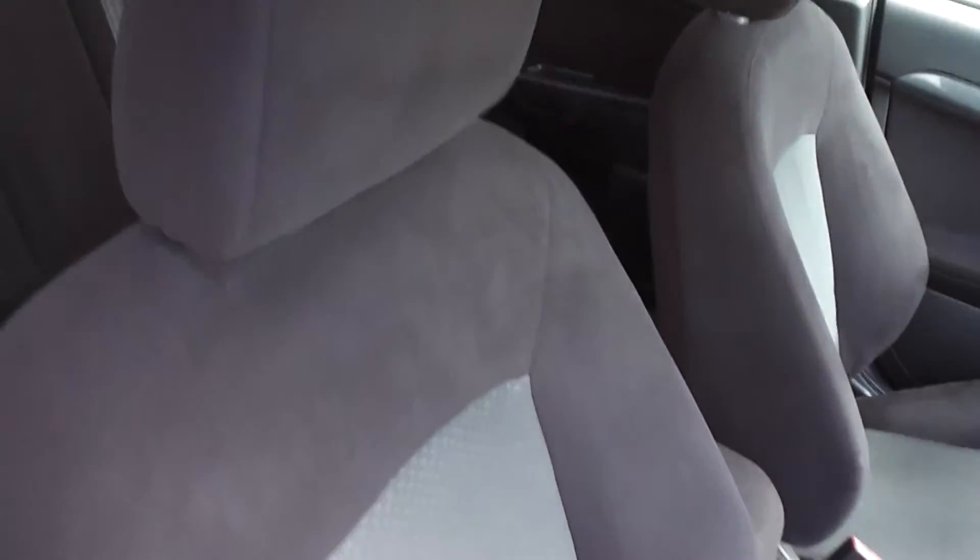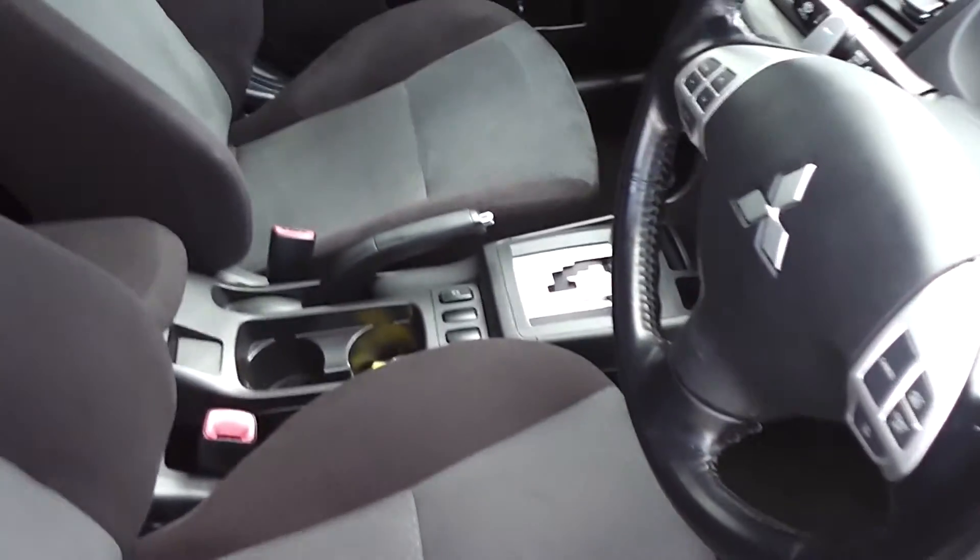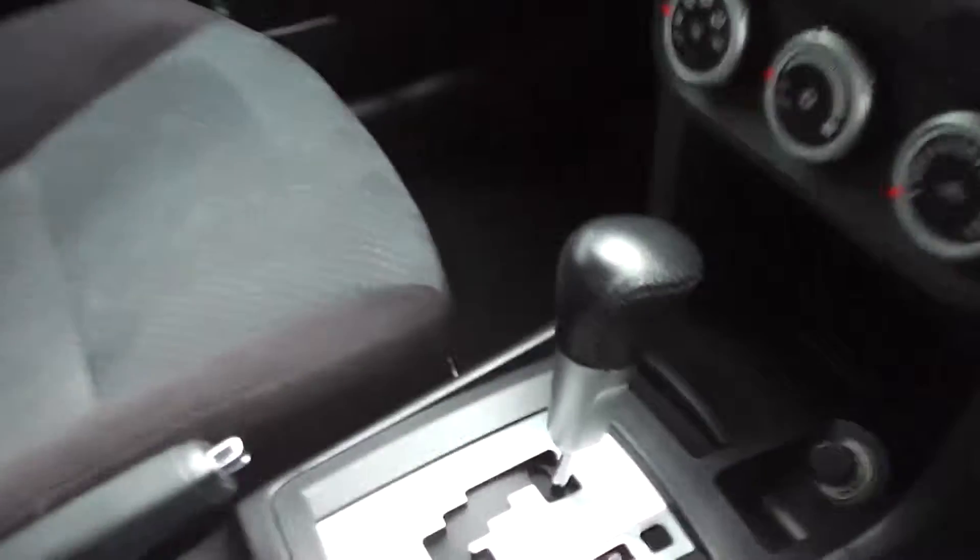It's got black cloth trim throughout, and it's very clean and tidy. This car is a non-smoker's car, so there are no smoky smells, no cigarette burns on the seats or anything like that.